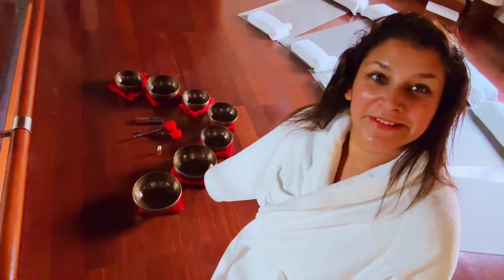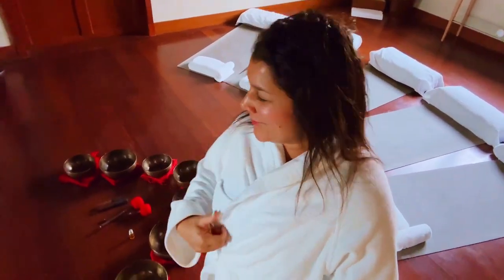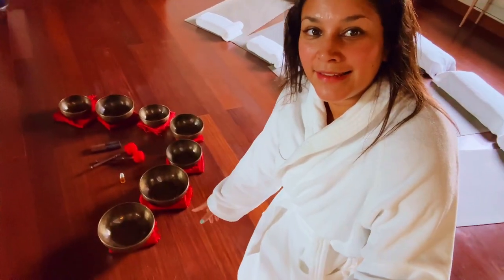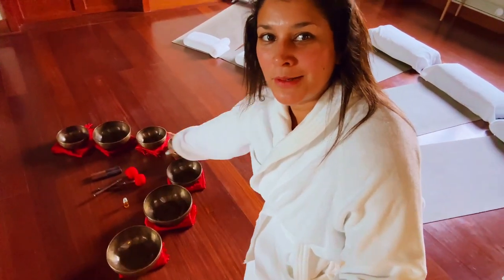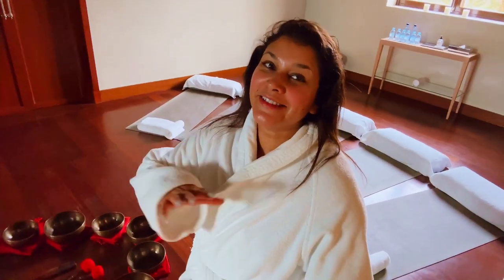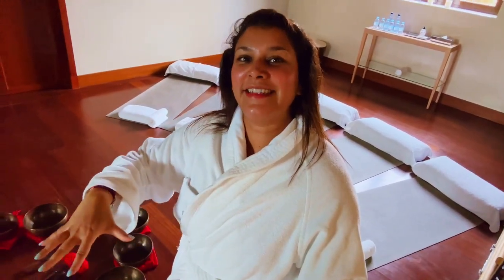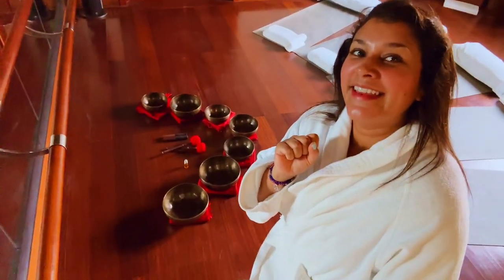As you can see from the bowls just over there, we've got a sound healing gong bath. We're going to lie down on the little beds and then they're going to play little tunes in these Tibetan bowls — like a whirling sound. Apparently the frequency is meant to make you feel all relaxed and amazing, so watch this space.